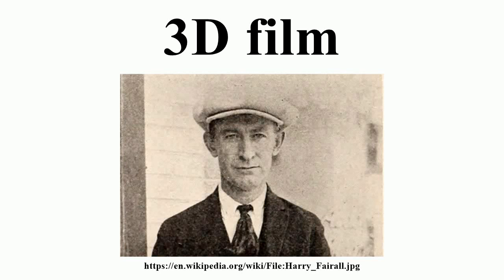A three-dimensional stereoscopic film is a motion picture that enhances the illusion of depth perception, hence adding a third dimension. The most common approach to the production of 3D films is derived from stereoscopic photography.